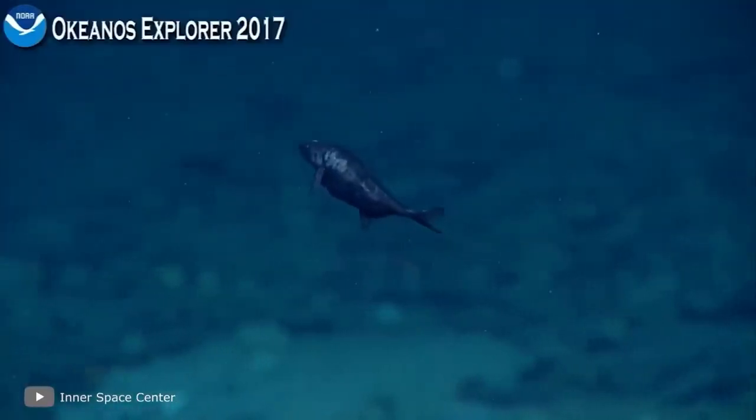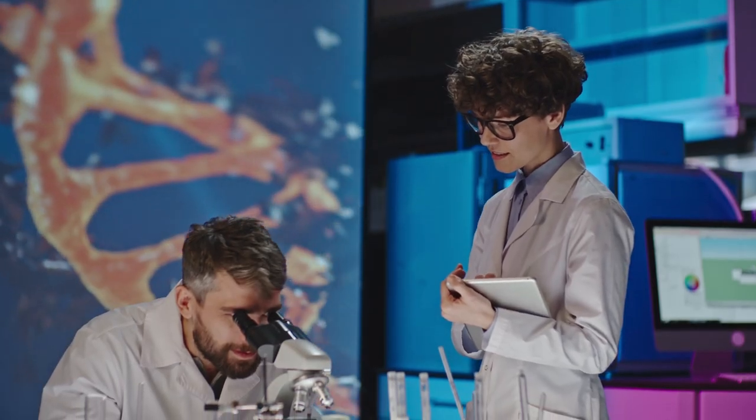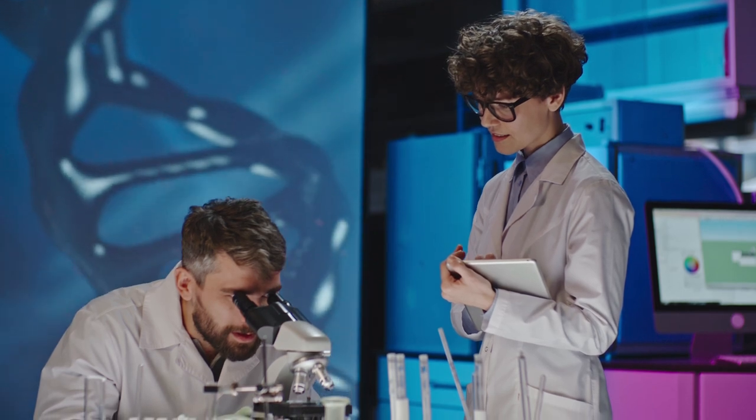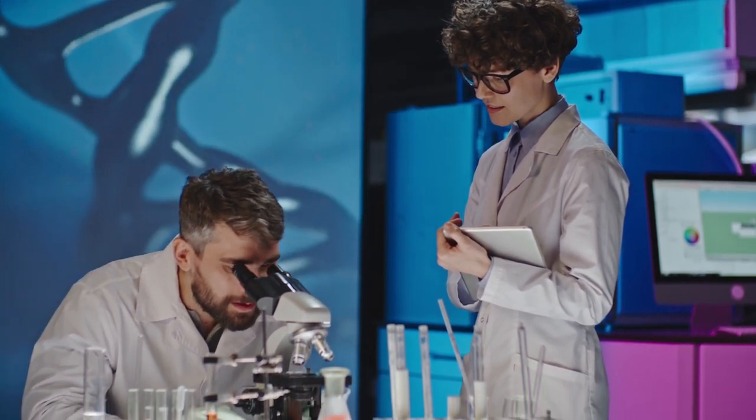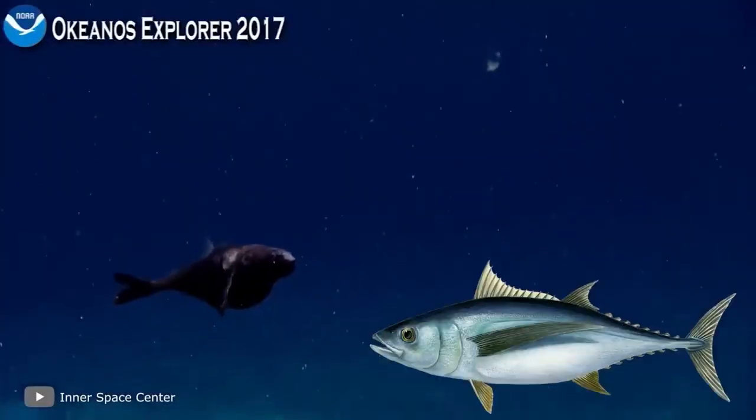Earlier, black swallowers were thought to be rather rare inhabitants of the sea depths, but studies carried out in the second half of the 20th century proved the opposite. Scientists found that these fish are an important link in the food chain of tuna and marlins.